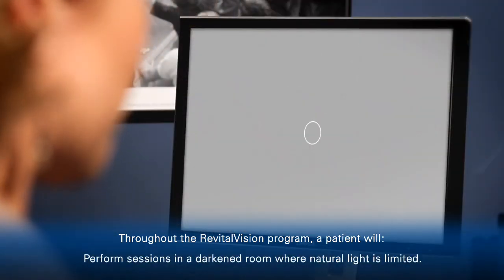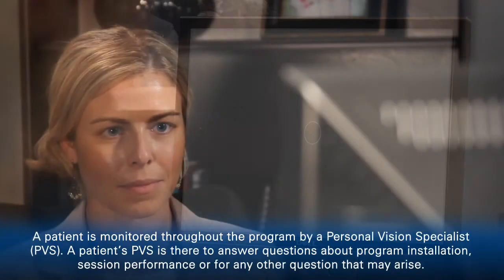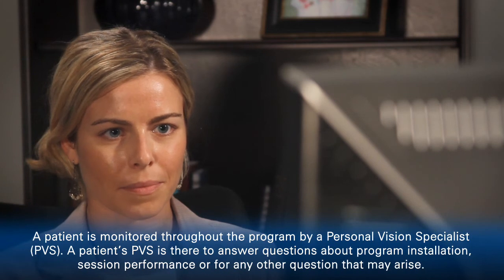RevitalVision is safe and effective, and thousands of participants have seen their vision improve dramatically. Recent data shows a three times improvement in contrast sensitivity — meaning brighter, crisper, sharper vision.